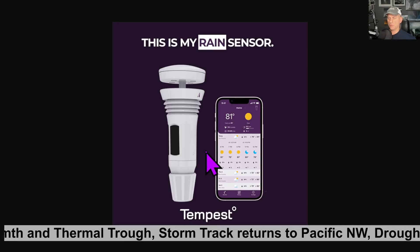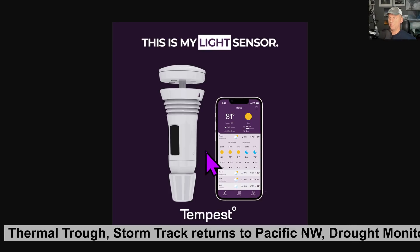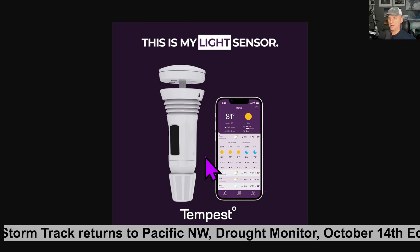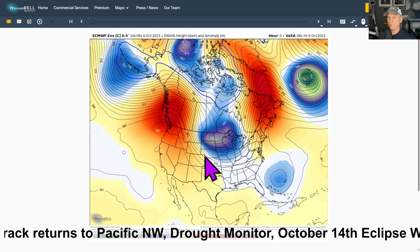And if you want a nice affordable home weather station, click on that link down below to save 10% off. It's always much more exciting to watch this weather roll in when you've got a nice weather station at your place of residence. It stores all the data for you in the cloud as well.